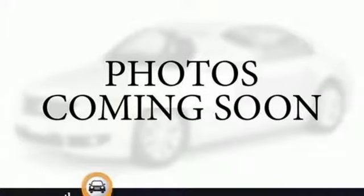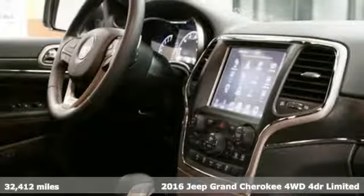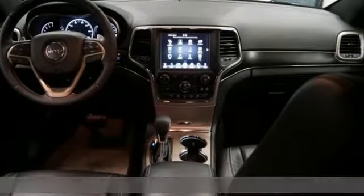Here's a 2016 Jeep Grand Cherokee. Forged from capability, bathed in luxury, this Grand Cherokee elevates your adventures.